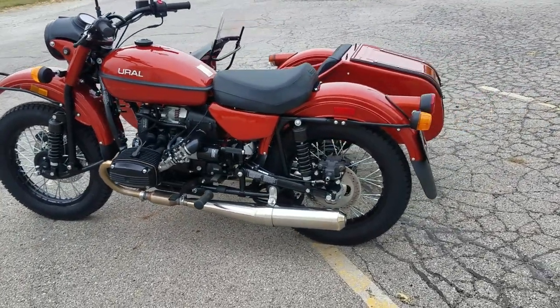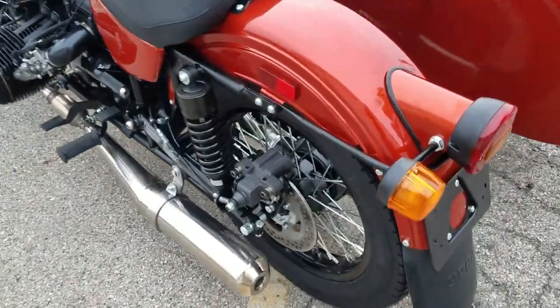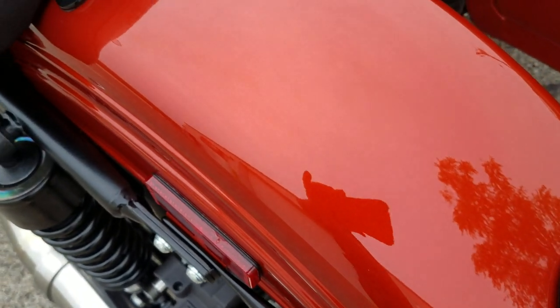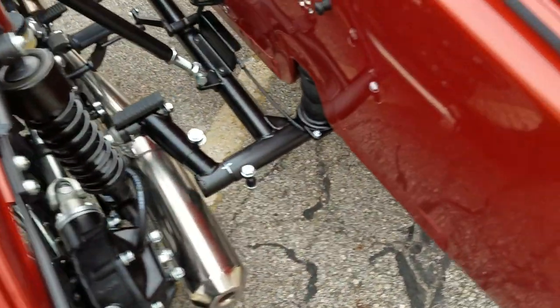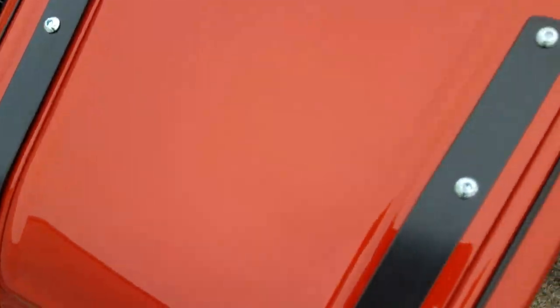Let's bring you in close so you can see the paint. This is a metallic paint — the terracotta metallic. It used to be a standard color on the Patrol years ago; it is now a premium paint, so this metallic paint is premium.